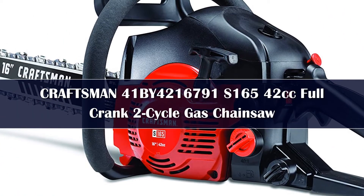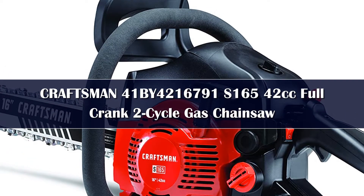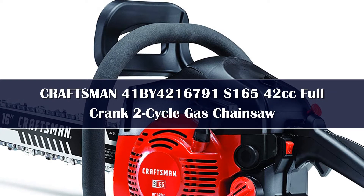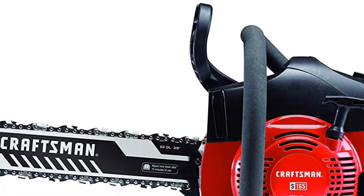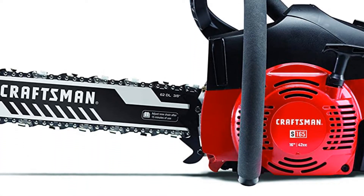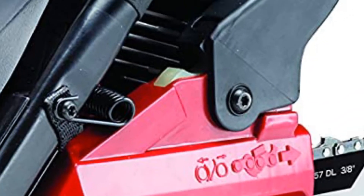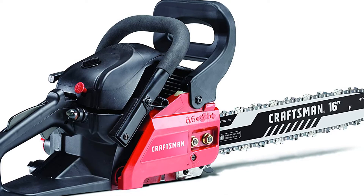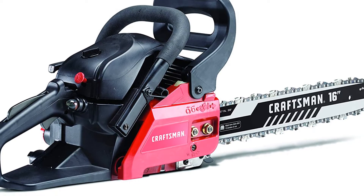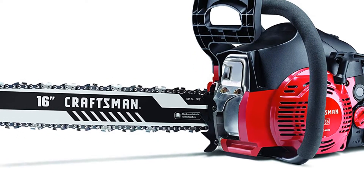Number 4. A workhorse for weekend lumberjacks that doesn't cost a bundle: the Craftsman S165 16-inch gas chainsaw. Reliable and sturdy, this gas-powered chainsaw's 42cc full-crank Craftsman engine has enough power to handle the most common jobs around the yard easily. While this isn't a chainsaw to fell a mighty oak tree, its 16-inch blade makes quick work of pruning tree limbs, saplings, and brush. Unlike many difficult-to-start gas chainsaws, this one revs to life easily, thanks to Craftsman's Easy Start technology.